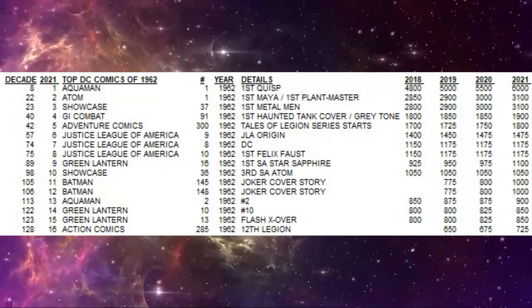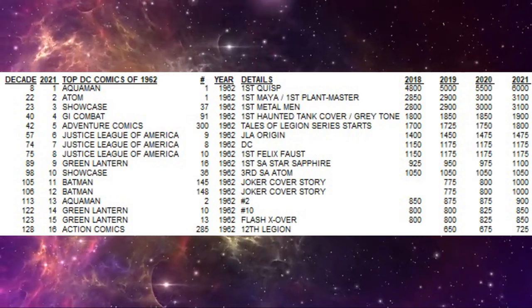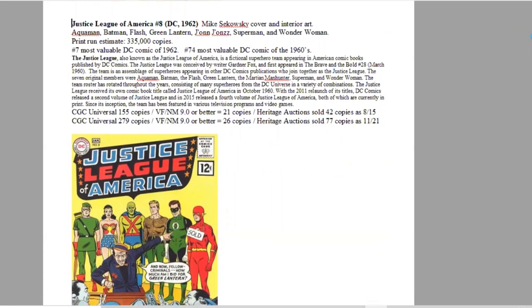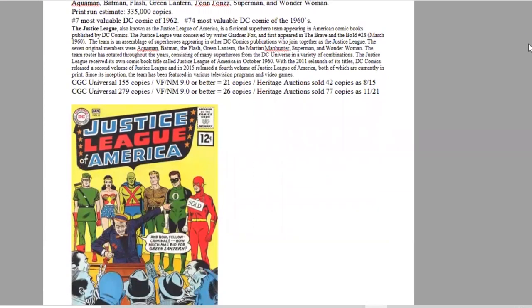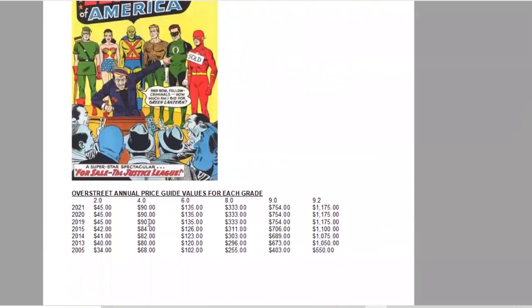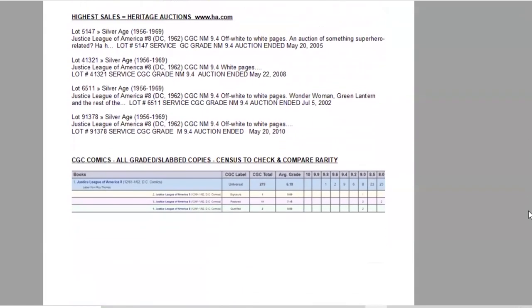The number seven comic of the year is Justice League of America #8, with Mike Sekowsky cover and interior art featuring the whole gang. Print run estimated at 335,000 copies. It ranks seventh of the year and 74th of the decade. CGC now has 279 copies graded, 26 at 9.0 or higher, and Heritage has sold 77. Same price breakdown in Overstreet — stalled in all grades in the last couple of years, but otherwise a slow and steady mover. On the census, there is one 9.8 and two 9.6s at the high end.